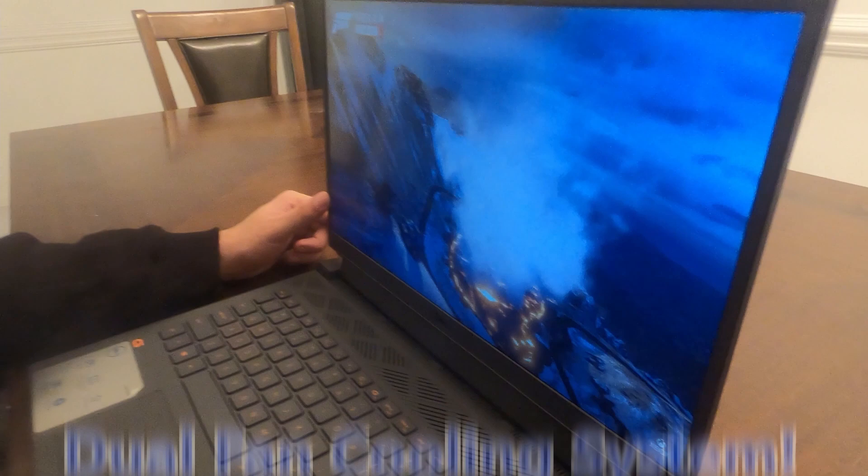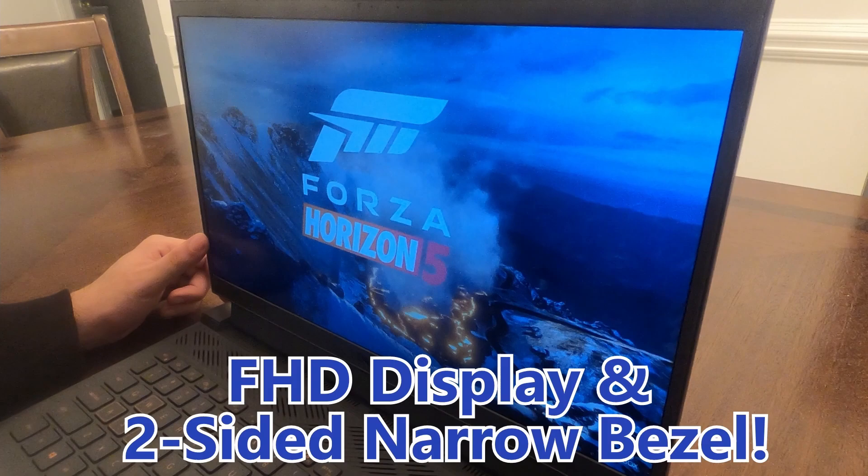It has advanced cooling with an Intel-native dual fan cooling system and advanced thermal design. Dazzling display with an FHD display and two-sided narrow bezel. Individualized gaming control with Alienware Command Center.